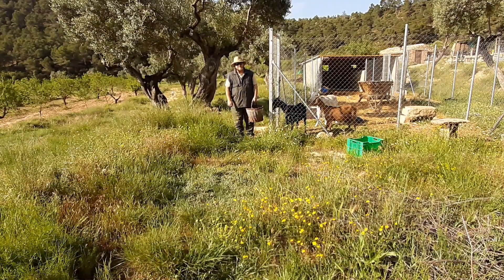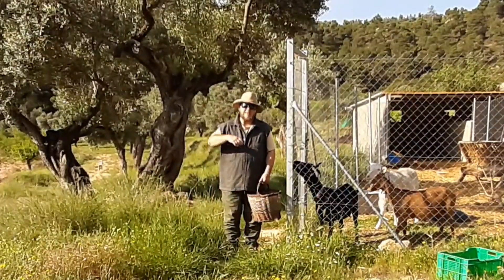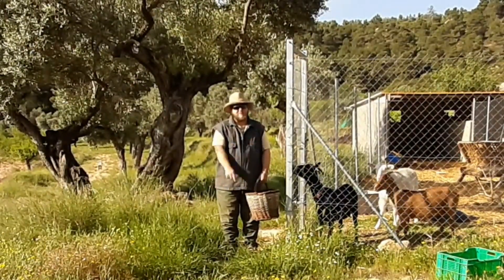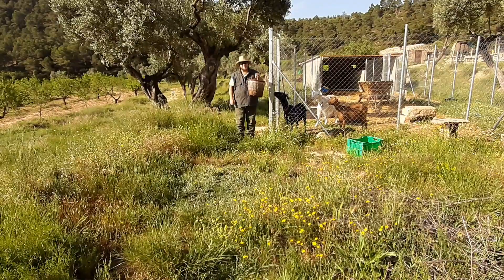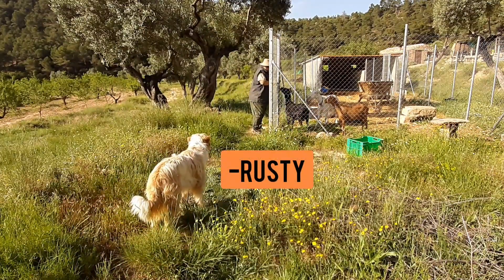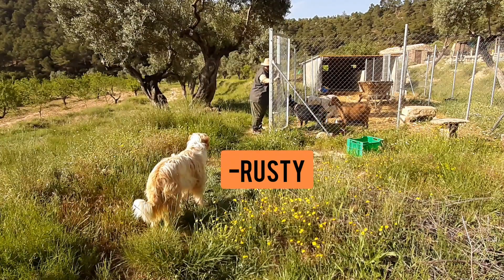Good morning, welcome back to the Freedom Farm. Today I hope you'll join me, the dogs and the goats on a walk around the Finca. They'll be having breakfast and I'll be collecting some medicinal plants. Come on girls, time for breakfast.